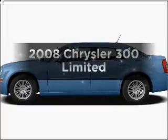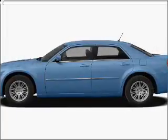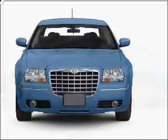Imagine yourself in this 2008 Chrysler 300. This is the set of wheels you've been looking for.